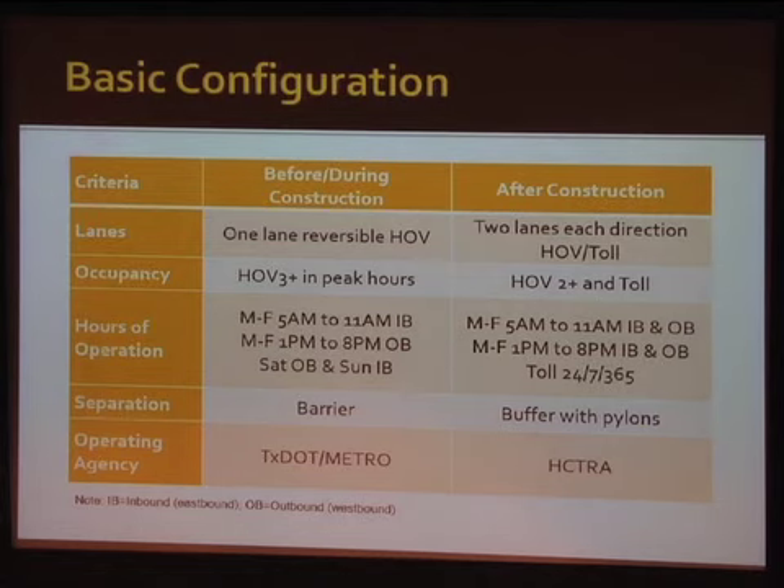On the HOV side we were running about 1,500 to 1,600 vehicles per hour in the peak hour — pretty much capacity for the HOV lane. We essentially have the same hours of operation. The one significant change is Saturday and Sunday: before, it was inbound on Saturday and outbound on Sunday. Now we have two directions, and it's tolled on those weekend days.